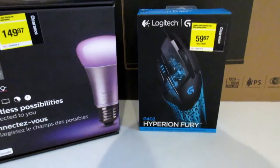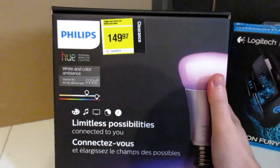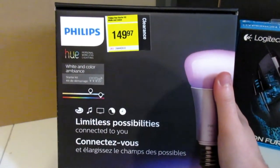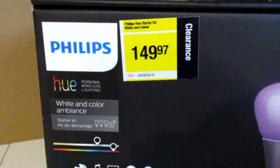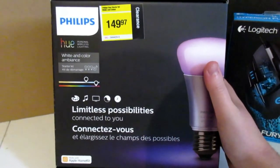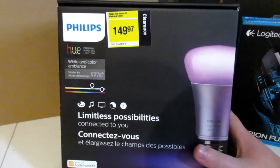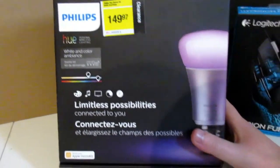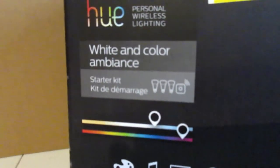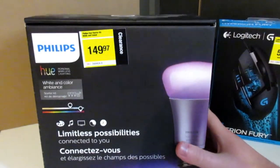We'll get the personal thing out of the way first. You guys have all seen these all around the internet — Staples had these on clearance. These are the old generation Philips Hue lights. They're lights you can program from your phone; there's an app and everything, lots of cool stuff you can do. It's the white and color ambiance starter kit. I've been wanting one of these for a long time, so we're gonna try this out soon.